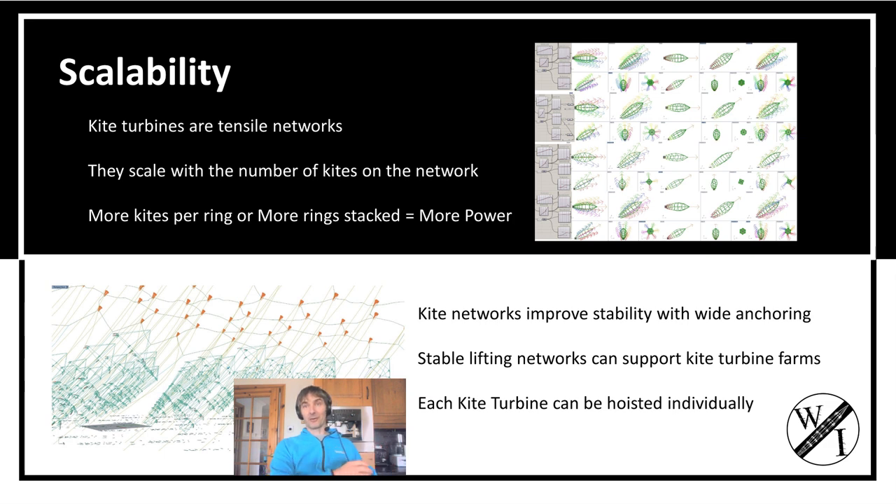When you put multiple kites on the network, you get all the forces adding up from all of these kites. You can put layers of kites one on top of the other on the network. You can also put multiple kites in numbers around each ring on that turbine.